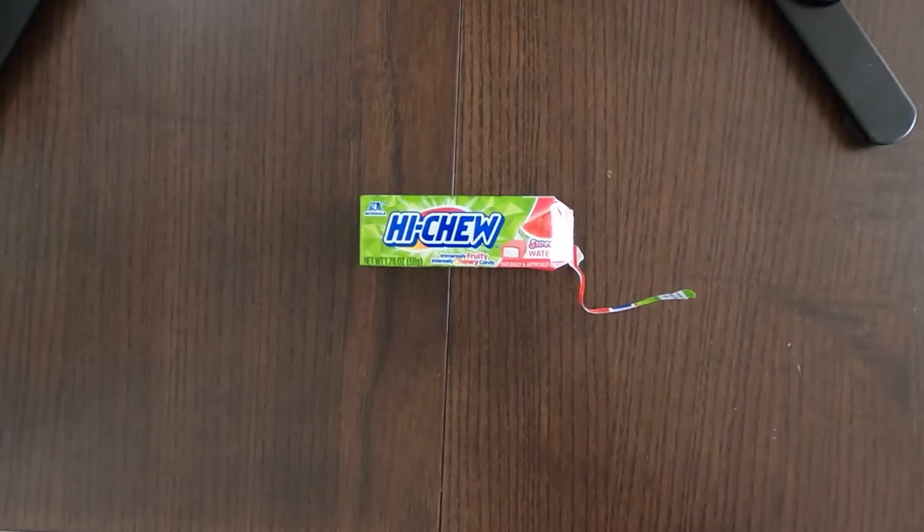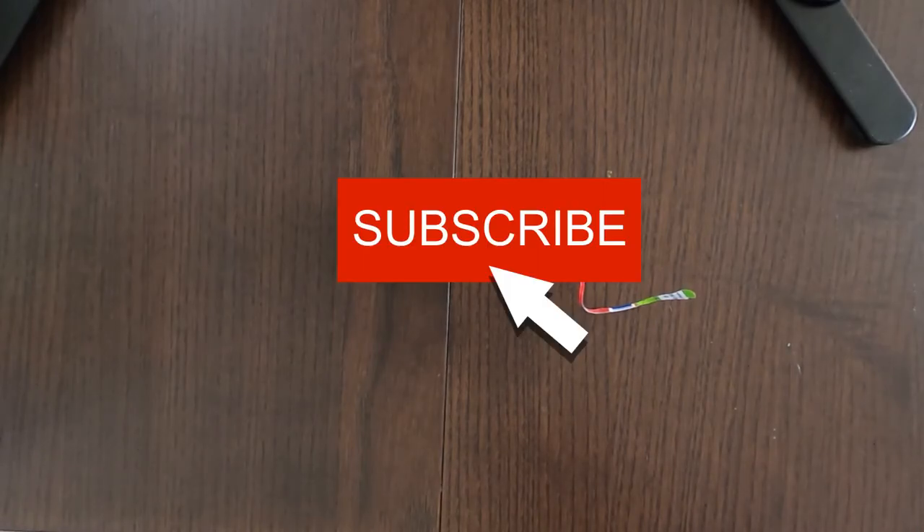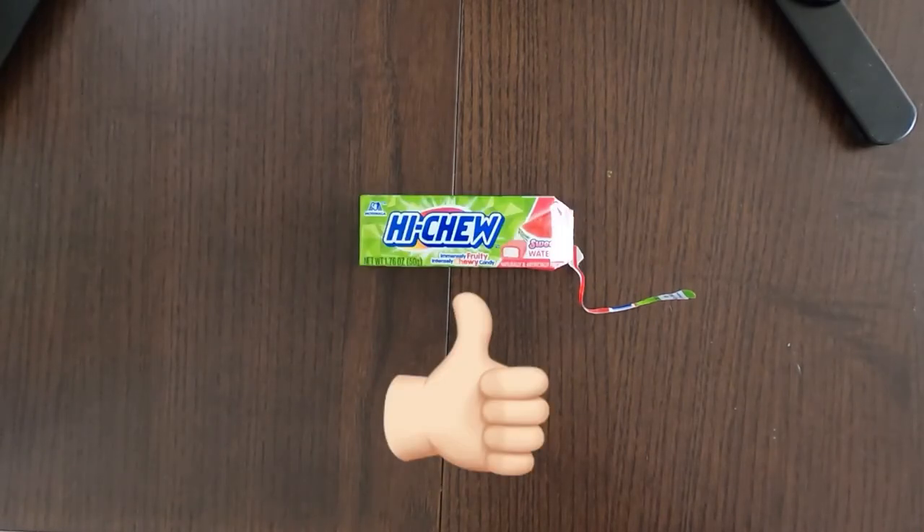So that is it for the day and I hope you enjoyed. Press the subscribe button and press the like button. I will see you guys soon. Bye!